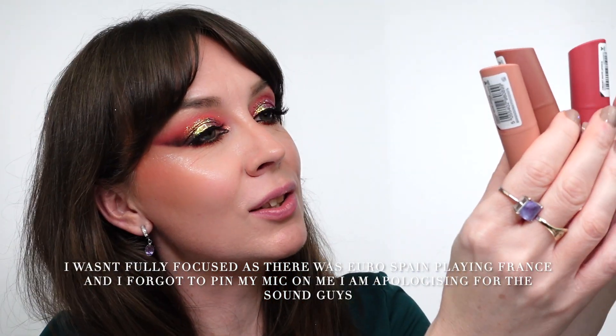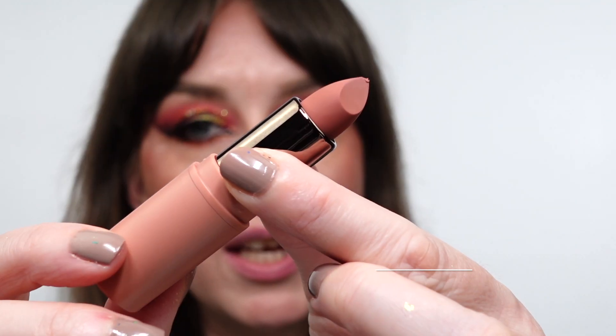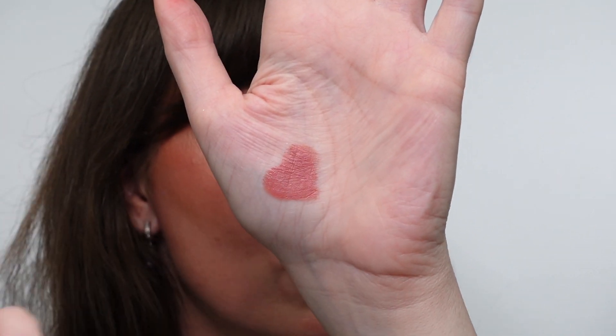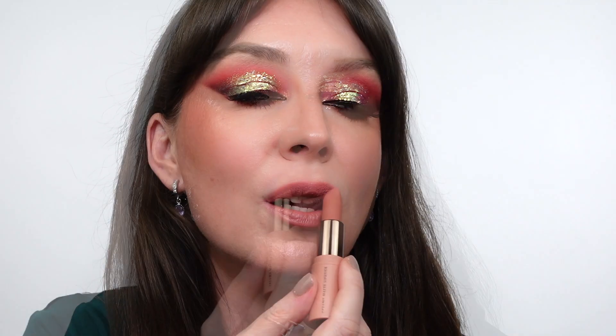We're gonna start with the lightest one - this heroic creamy matte lipstick called Heroic. It's a beautiful nude and they have a lip liner. See, it's very beautiful peachy. You can see it's creamy. Let's see how it performs on my lips - I like to tap it with the fingers. This one is beautiful, it's very creamy peachy. I like how it feels on the lips. Beautiful peach nude, love it!